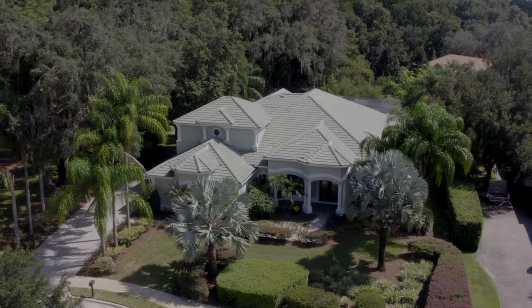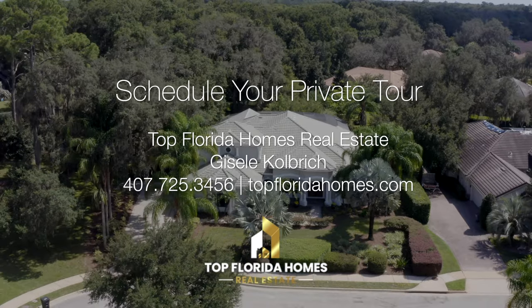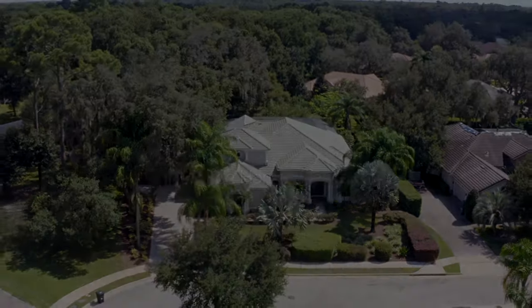My name is Giselle Colbert, and I'm your luxury home specialist in Central Florida. I hope to see you here.